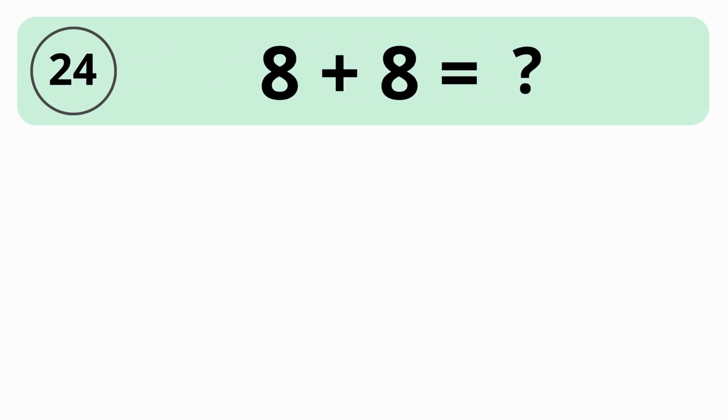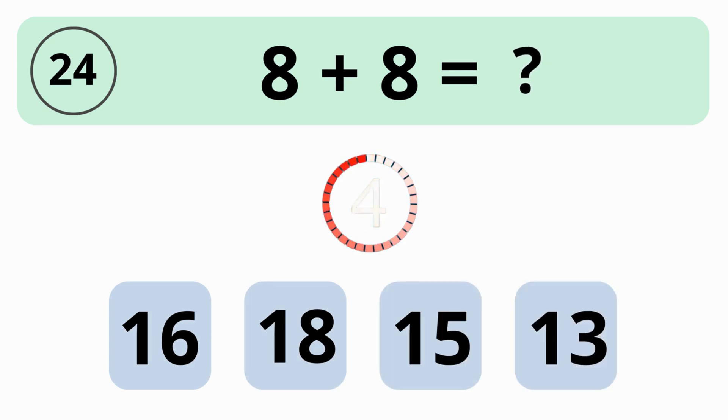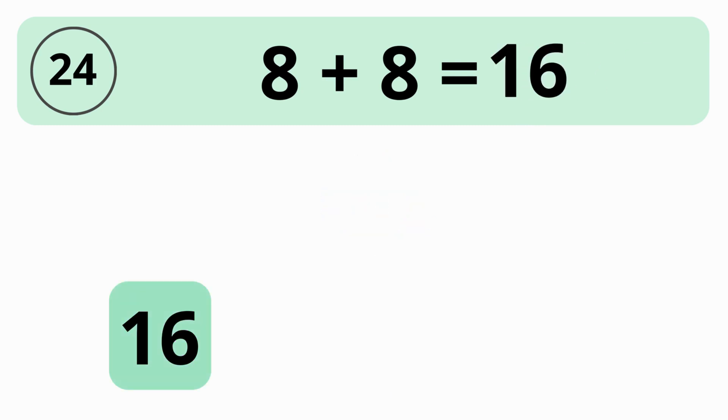What is the value of 8 plus 8? 16, 18, 15, or 13? The answer is 16. The value of 8 plus 8 is 16.